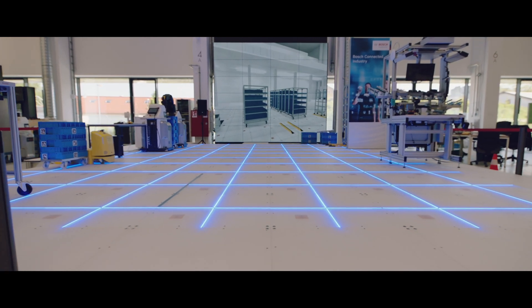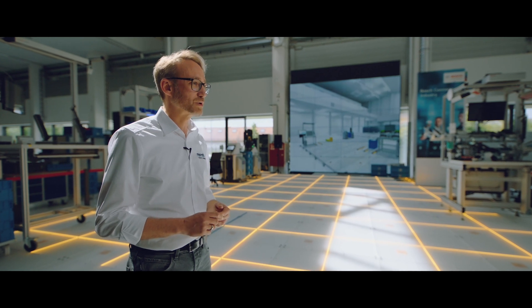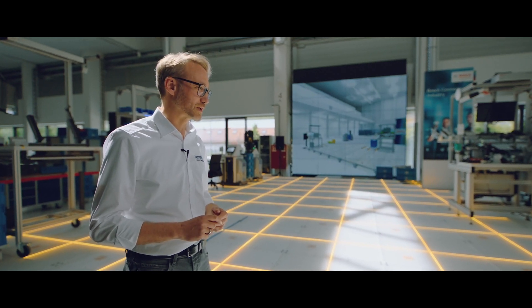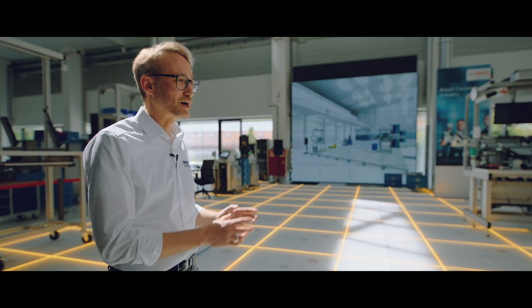The floor is constructed as a double floor system, which in addition to an LED actuator also includes a weight sensor and a contactless energy transfer. This is designed modularly, so that this arrangement is repeated on every square meter.